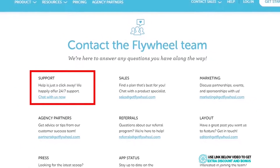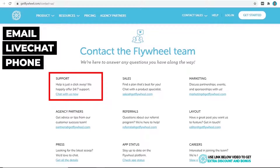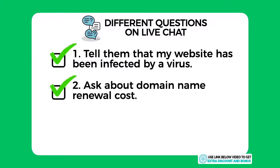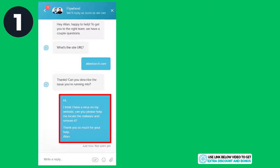Support: Flywheel provides 24/7 customer support through email, live chat, and phone support, so you can contact them at any time. I tested them by asking three different questions on live chat: one, I told them I had been infected by a virus on my website and asked for help; two, I asked a quick question about their domain name renewal costs; and three, I asked them to install an SSL certificate and Cloudflare app for me as a complete newbie.